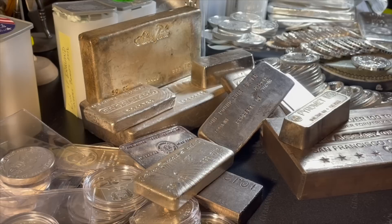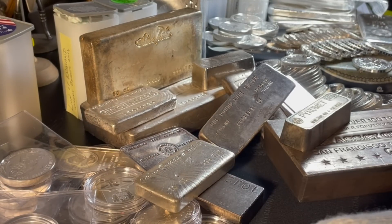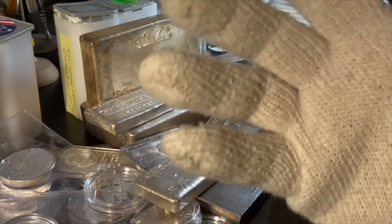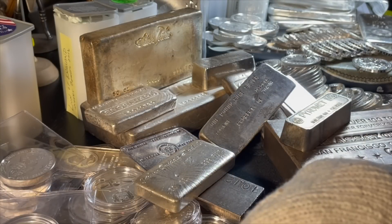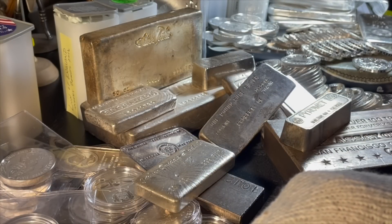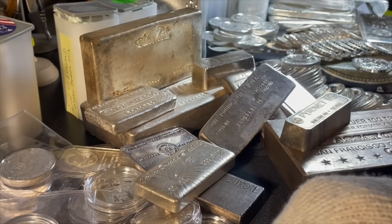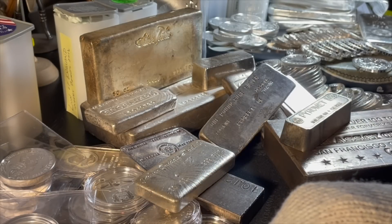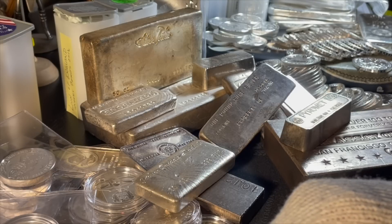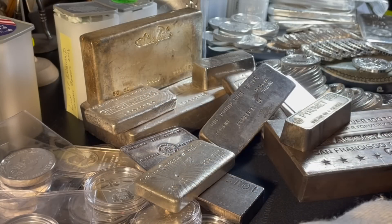Back to the premise of a hundred dollars a month. The first thing you'll want to consider is online shopping. I generally find the best prices shopping online, leaving no stone unturned. You may have a relationship with your LCS — they may have a melt bin that they'll sell you for a couple of dollars over spot, and that may work out fine. I typically find the best deals online.